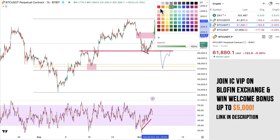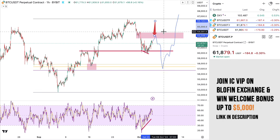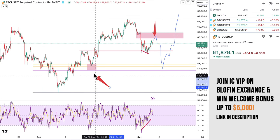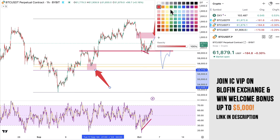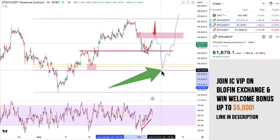This level over here is a bit of a final boss to get past before we can continue going higher. If we reject here, there is still this level over here — the FIB Golden Pocket — that could still get taken out, which means basically a drop to somewhere between $57,000 and $56,000.